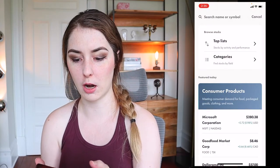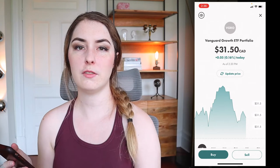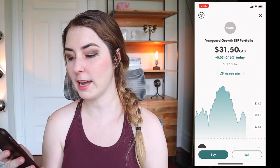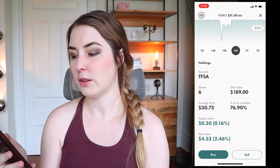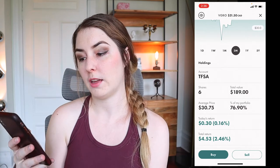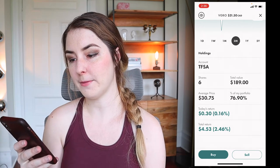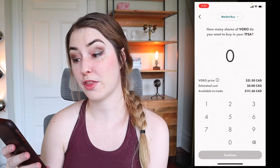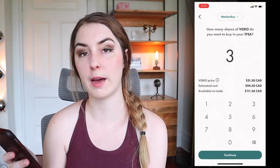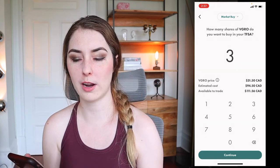So let's continue on and actually buy an ETF. The main one I've been investing in is VGRO — Vanguard's Growth ETF Portfolio, which is a basket of a bunch of different stocks on the market. I can take a look at how well that stock has been performing over different periods of time and also see what I'm already holding. I already have six shares of this valued at $189. So let's buy one share of VGRO and click buy, putting it into my TFSA. This stock is currently trading at $31.50.